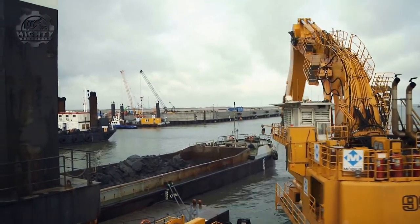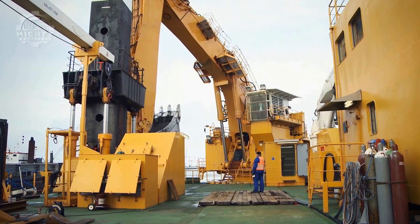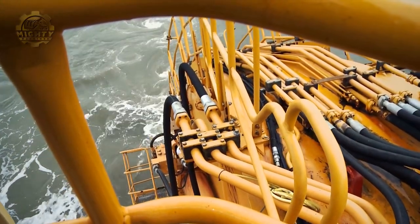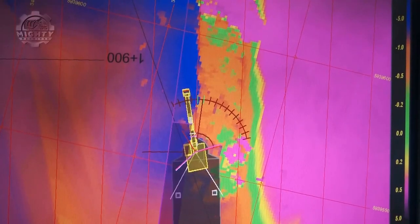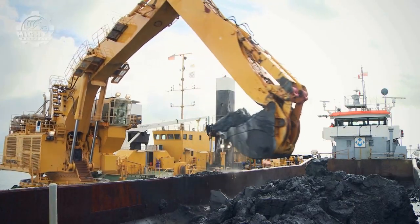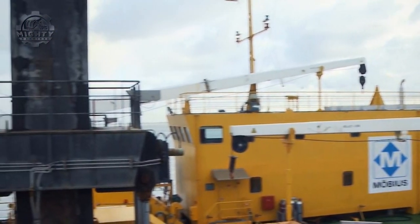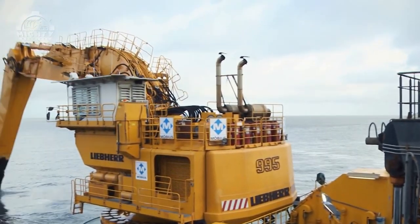The Lieber P995 includes a number of cutting-edge technologies and features in addition to its strong engine and large bucket capacity, such as a hydraulic system with a flow rate of up to 174 liters per minute, a high-performance hydraulic pump, and user-friendly controls and displays. The Lieber P995 is a strong and highly advanced excavator ideal for large-scale mining and quarrying activities, and a well-liked option for companies worldwide because of its power, performance, and cutting-edge innovations.